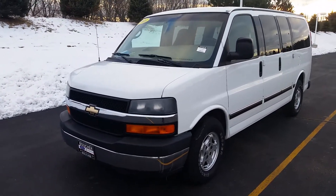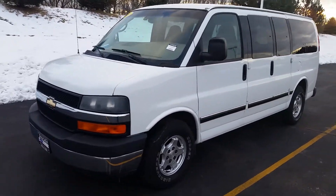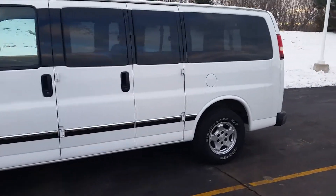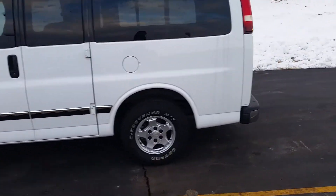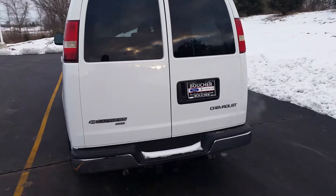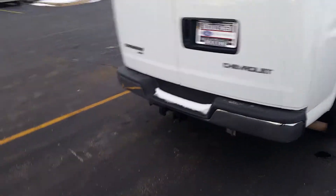Hello, my name is Ben Gumnus and I'm here with this 2005 Chevrolet Express van. I wanted to shoot you a quick video to give you a better look at the van from all sides and then the inside as well. It's an all-wheel drive vehicle with windows all the way around.